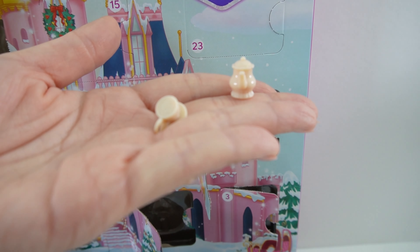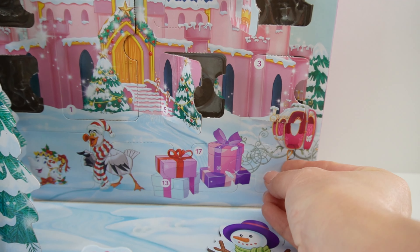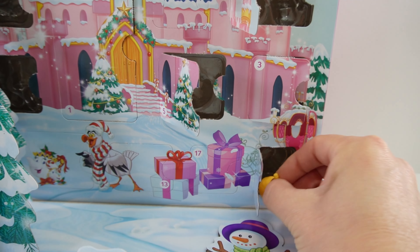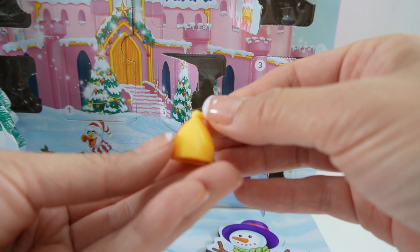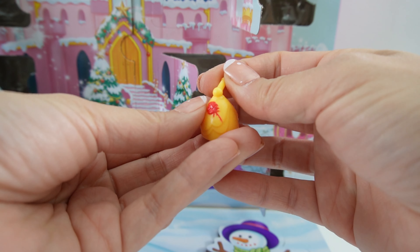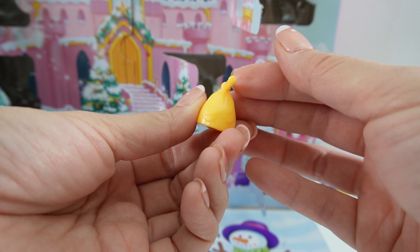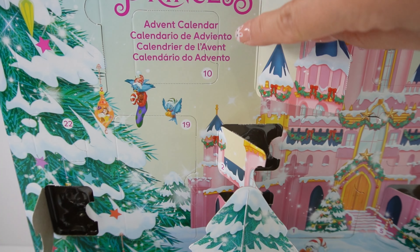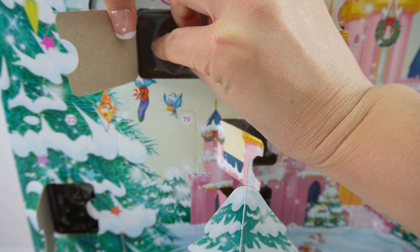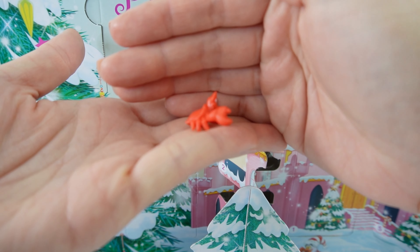Number eight is here. At first I thought it was Mrs. Potts and Chip, but it's actually just a teapot that looks a lot like Mrs. Potts, and we also have a teacup, but they don't have faces on them. Door nine is hiding back here behind the snowman. I'm not really sure what this is — it looks like a sprayer, but it has a rose on it, so this is for Belle.